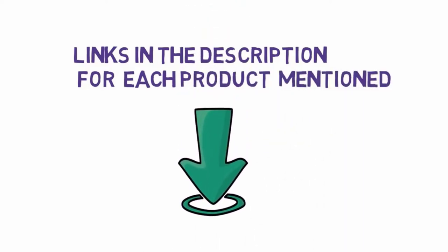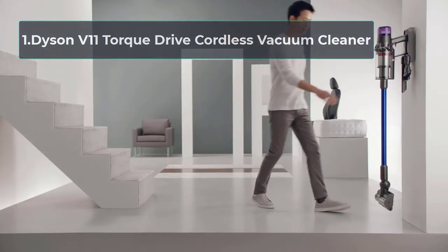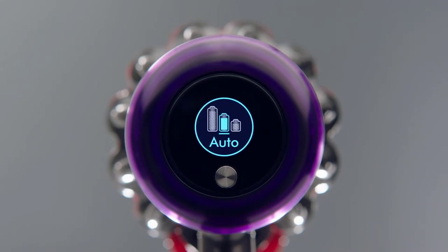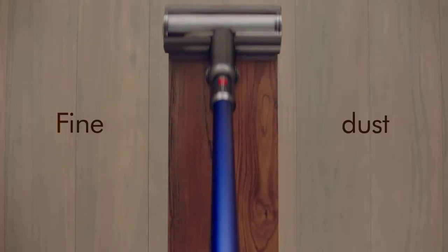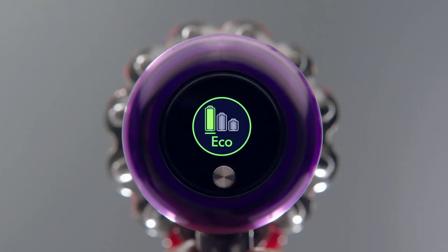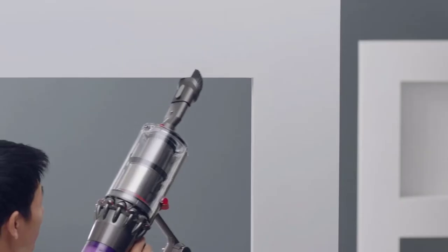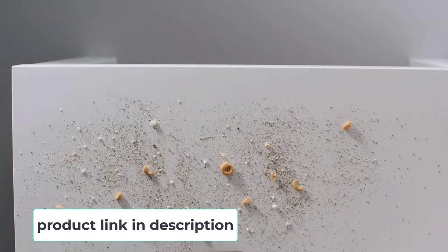Starting at number one: the Dyson V11 Torque Drive Cordless Vacuum Cleaner. If you're on the hunt for a vacuum that will quickly and effectively clean your tile floors and remove pet hair, you've got to check out the Dyson V11 Cordless Vacuum. We really like its powerful suction and modern design. This vacuum is very easy to maneuver around furniture and obstacles and is great at picking up and removing pet hair from floors and carpets.